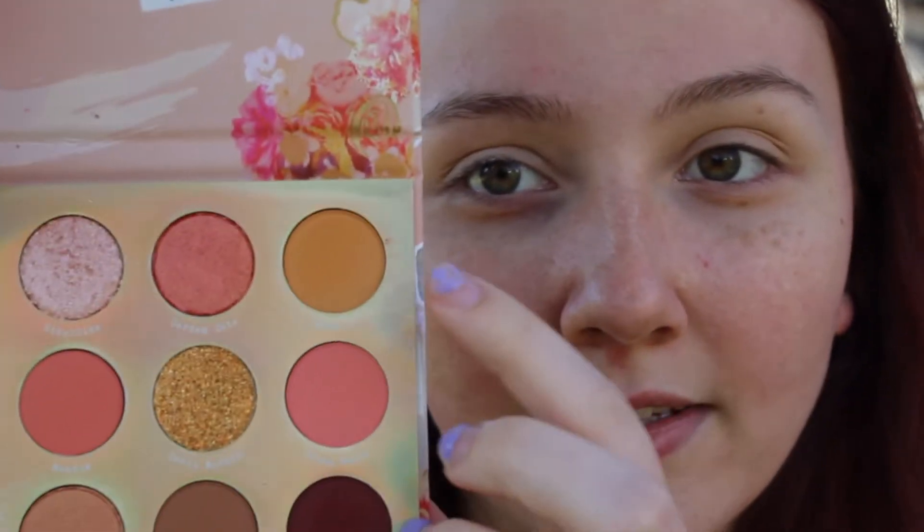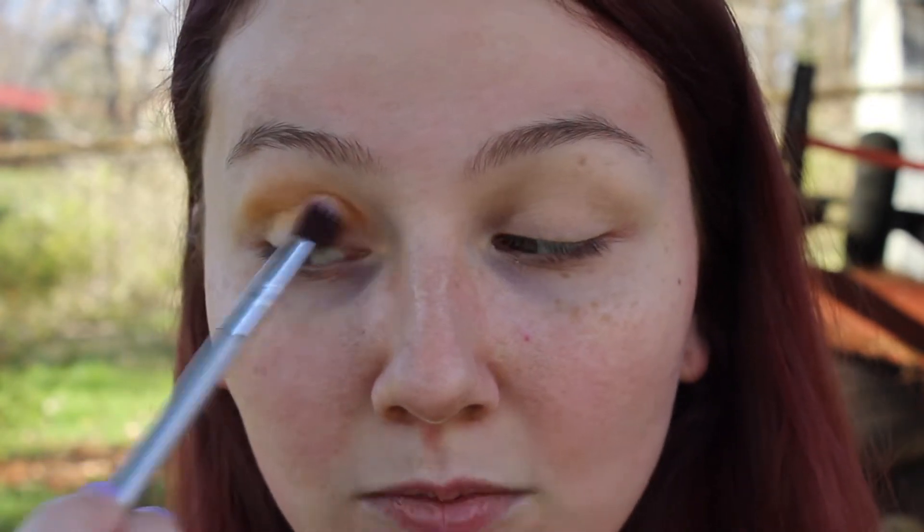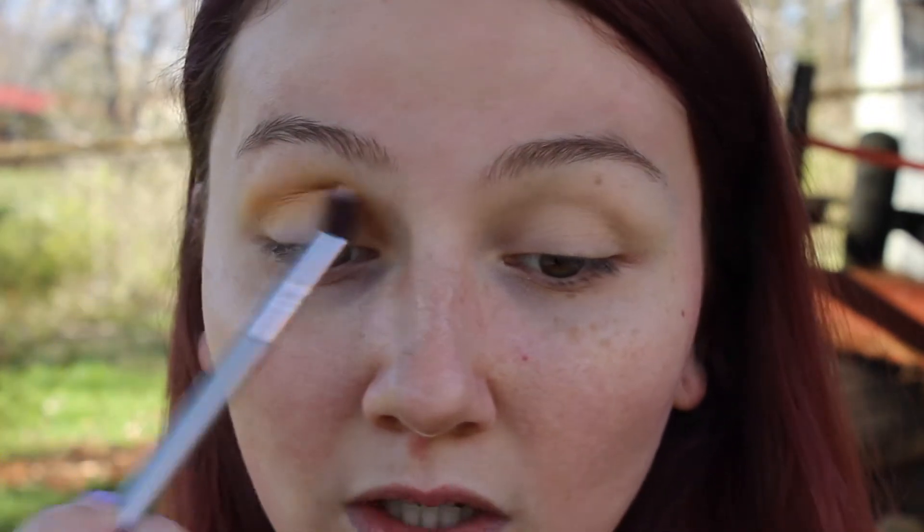I usually do my eyebrows before, but I'm going to go ahead and do the eyeshadow first and then move on to my eyebrows. So we're going to open up this Sweet Talk ColourPop palette and just go in with the color Work It first — it's this one right here. I'm just going to use that as a transition color. I really suck at filming makeup videos, especially outside, because I'm just paranoid that everything is wrong — the lighting and the sound. I don't even know if you can hear me.